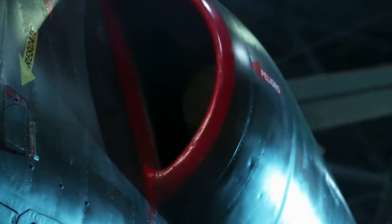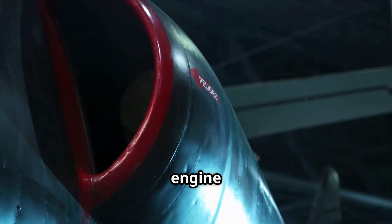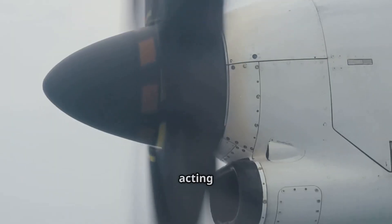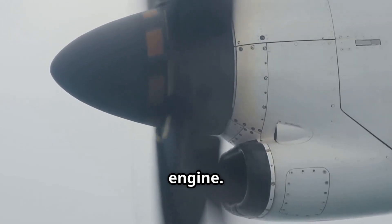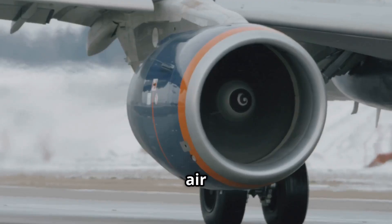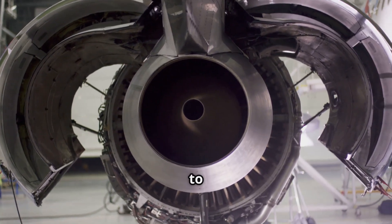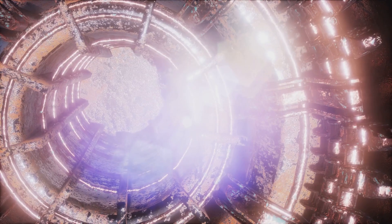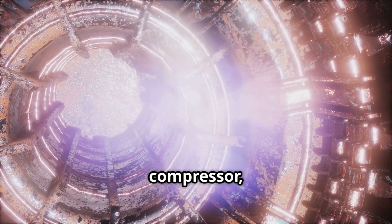First, the engine needs a lot of air. That's where the giant fan at the front comes in, acting like a giant vacuum cleaner, sucking huge amounts of air into the engine — even when the plane is in the air and flying super fast, air is still rushing in. Air is the key ingredient the engine needs to do its job. No air, no thrust.